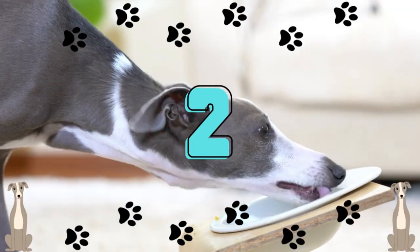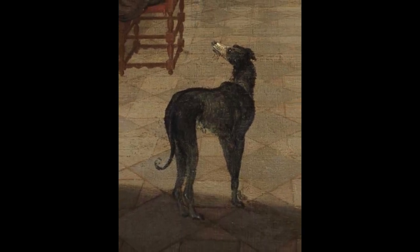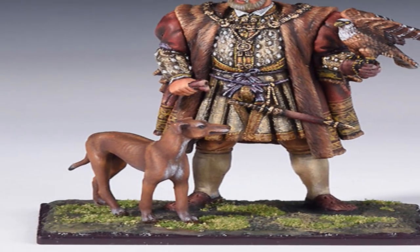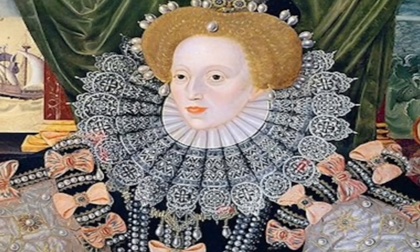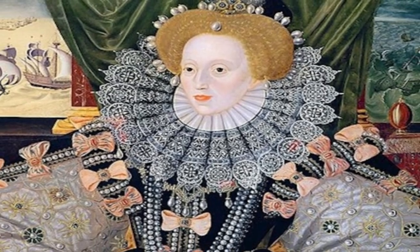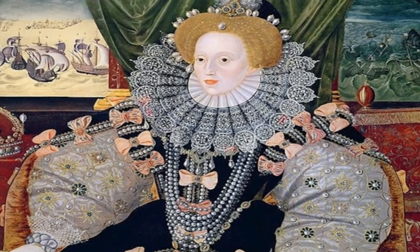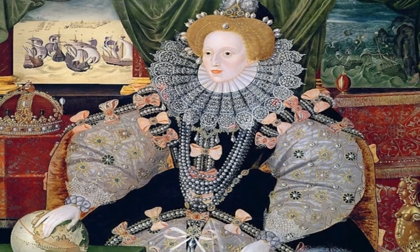Number 2: Royalty loved greyhounds. Due to their elegance, greyhounds were adored and frequently seen in royal courts. King Henry VIII, whose collection of greyhounds still serves as an emblem of the House of York today, was an avid coursing fan. In order to make the game more exciting, Queen Elizabeth I even passed the Law of the Lease, which stipulated that the prey had an advantage. She also enjoyed coursing and greyhound racing.